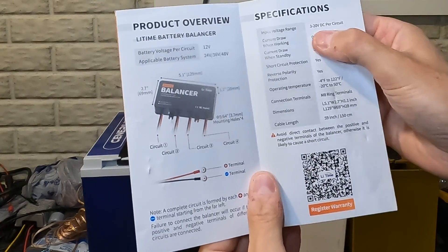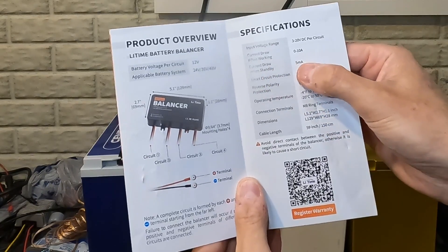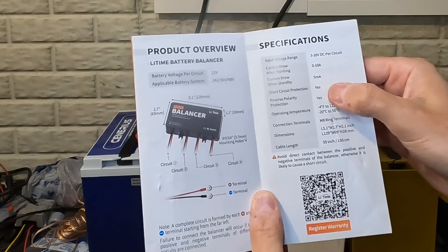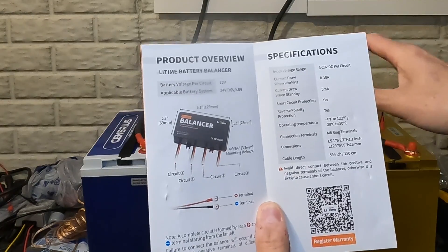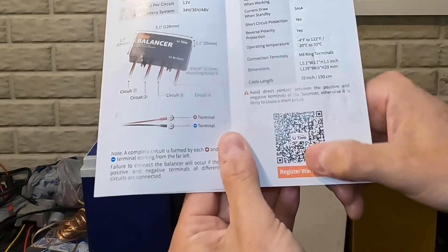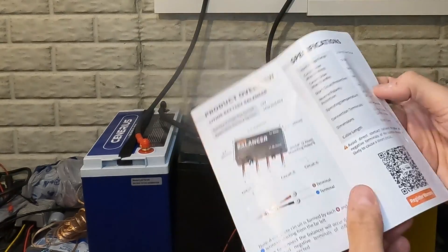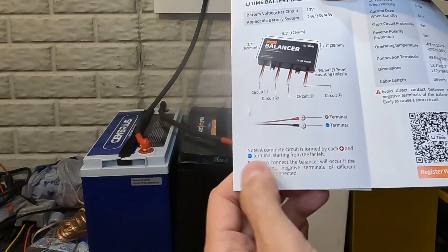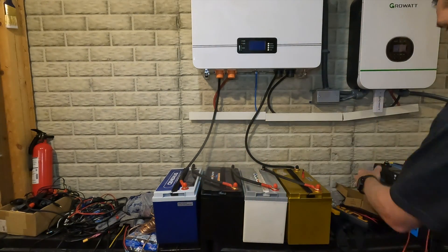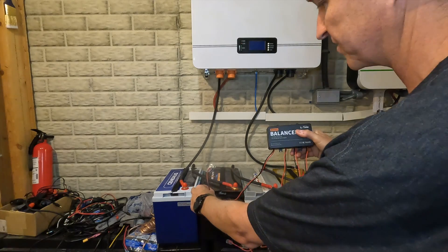The balancer handles between 3 and 20 volts DC per circuit and 0 to 10 amps, with a standby draw of only 5 milliamps, so it won't noticeably drain your batteries. It also has short-circuit protection and reverse-polarity protection. The manual notes that a complete circuit is formed by each positive and negative terminal starting from the far left, so you want to start on that side of the balancer. I'll take each wire and connect the far left to the Cinerus and keep going down the line.